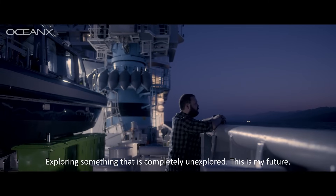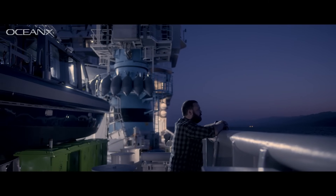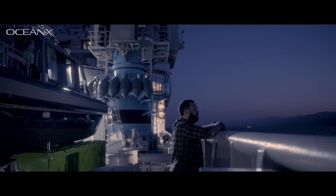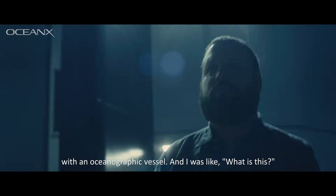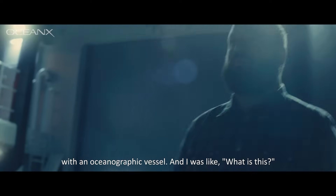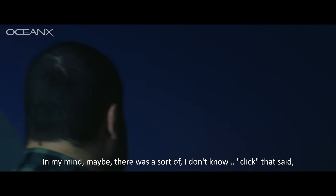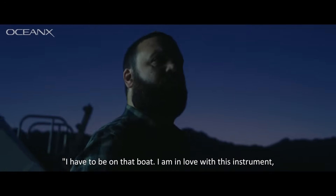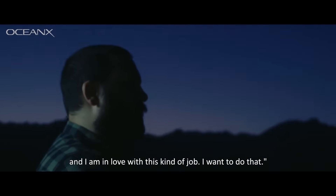Exploring something that is completely unexplored — this is my future. Before my first year of university, there was this poster with an oceanographic vessel, and there was this sort of click in my mind. I have to be on that boat. I am in love with this instrument and this kind of job. I want to do that.